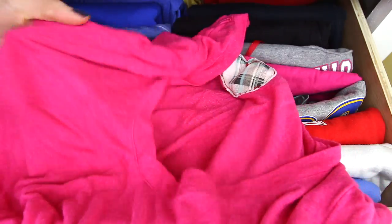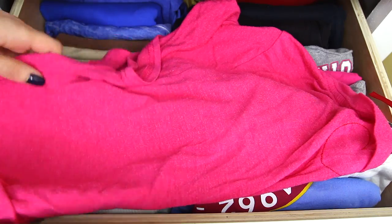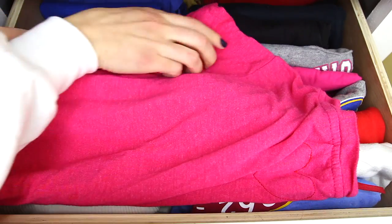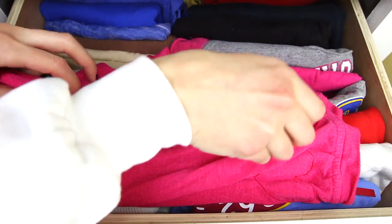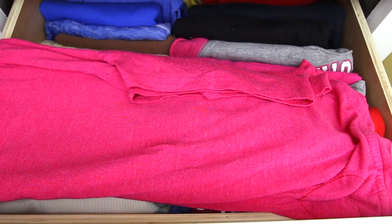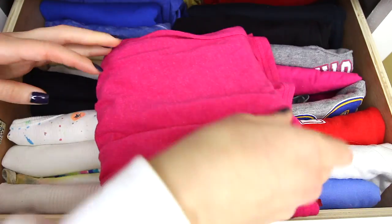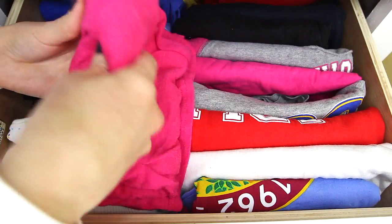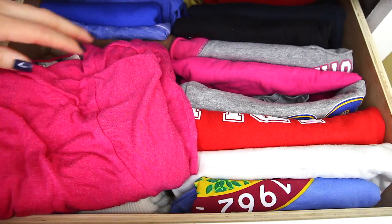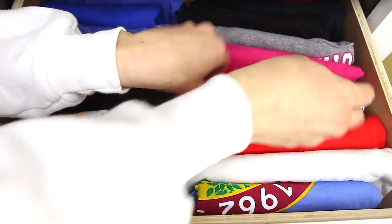For the t-shirts it's pretty much the same thing — you fold it in half vertically and then fold in the sleeve to make the shirt into a long rectangle. Then you bring in the end, fold it, and you can fold it one more time or just leave it like that. There you go!